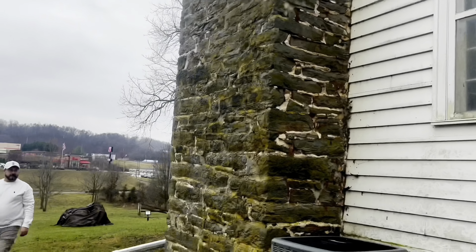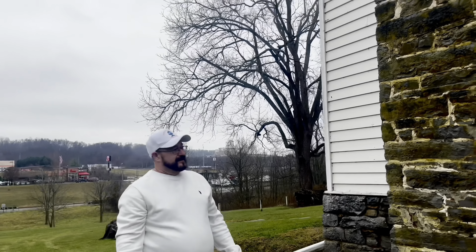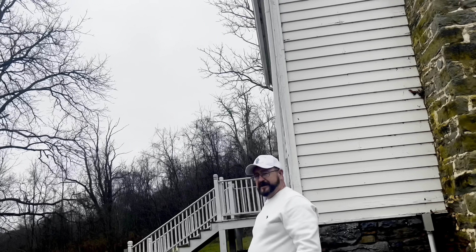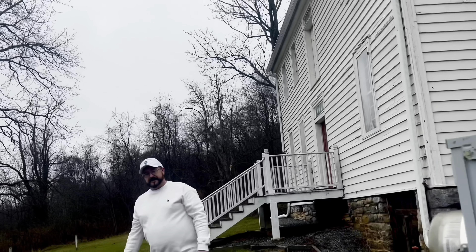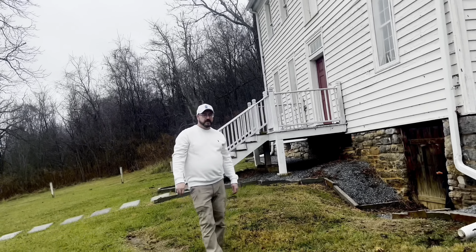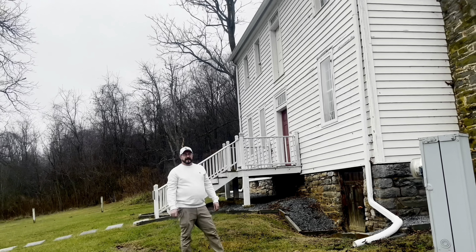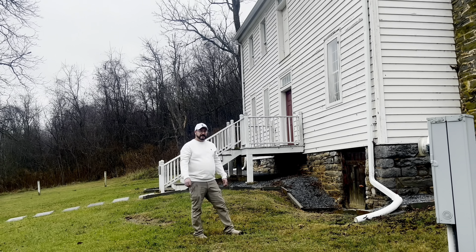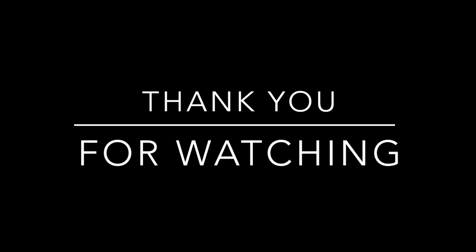Just wrapping up here — I just want you to know, this is a pretty cool old home. We want to give thanks to all the people who have been instrumental in preserving it — the time, the effort, the money. Once again, this is the Robert Preston Home in southwest Virginia. We did the plaster on it, and I hope you like this little video. If you do, I'd appreciate it if you like it and maybe subscribe. This is Steve the Plasterman — catch you next time.